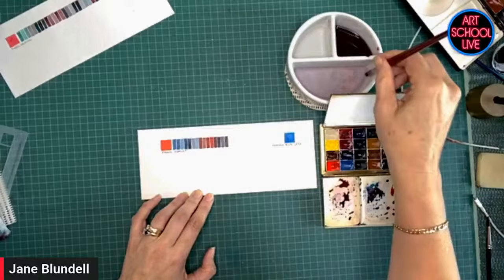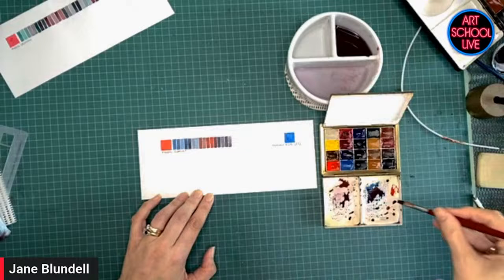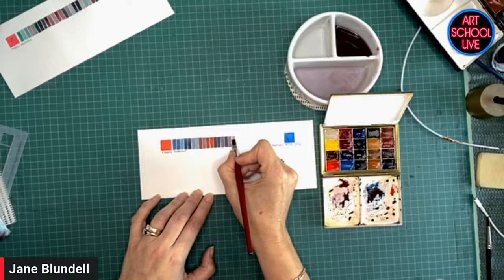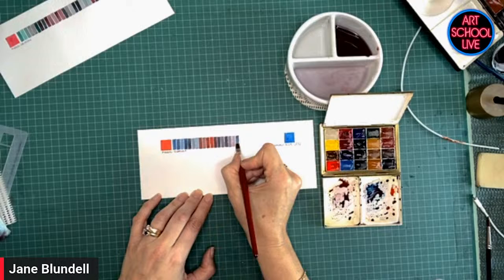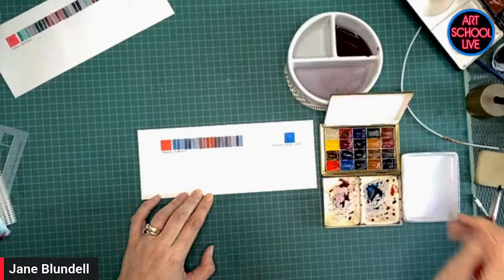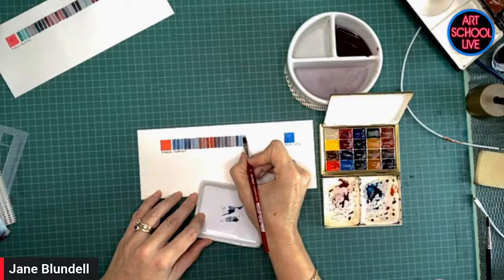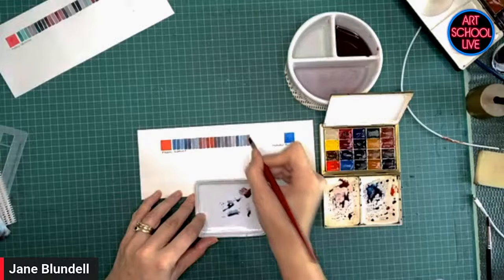My plan here is just to make each of these different, so if one looks a little bit the same as something else, I just add a bit more color or add more water. The other thing to keep in mind is you don't want too much moisture on the brush — you'll notice I'm wiping the brush on the edge just to take off that excess. If I go a little bit more back towards the blue, we're going into a nice denim or indigo kind of color again, then adding more water.